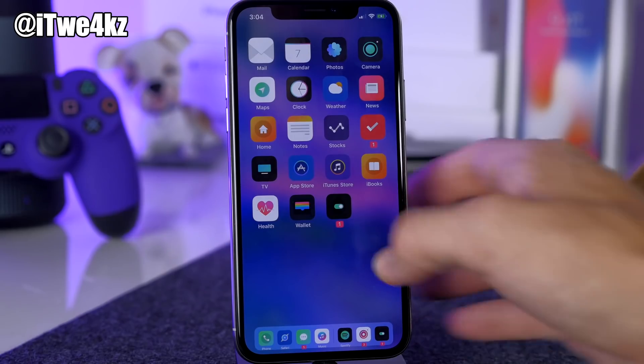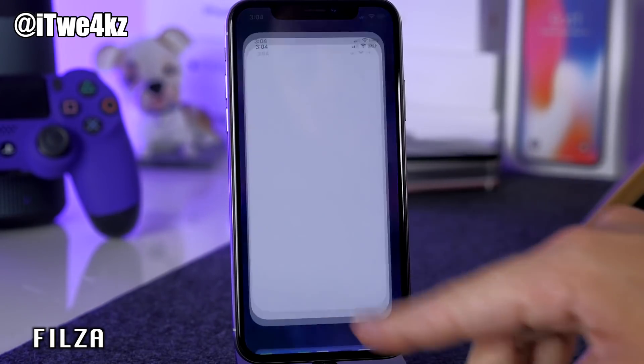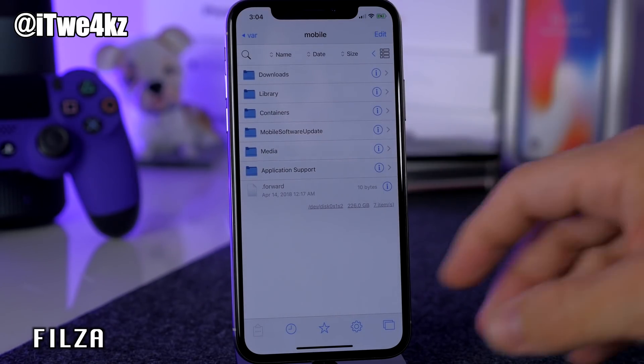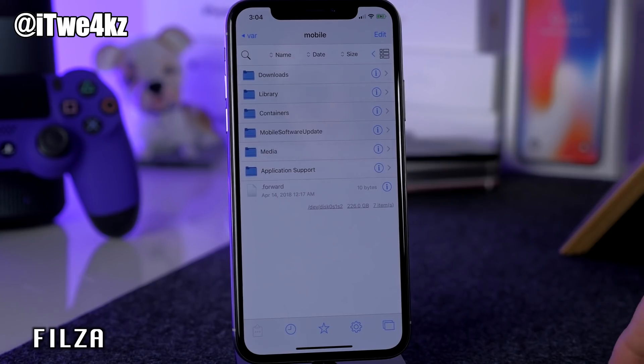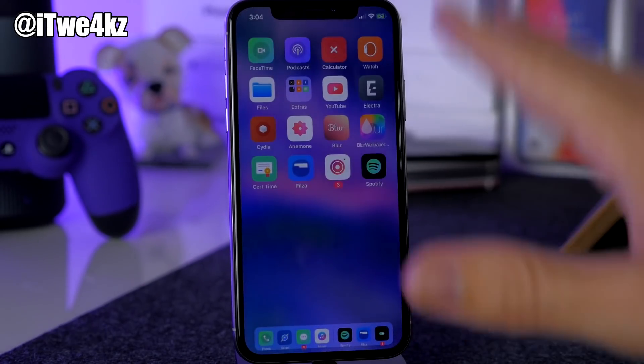Something else I recommend everyone have is Filza — a file manager on your device that lets you browse all your folders and make changes at a more granular level than you'd normally be able to. It's really helpful.